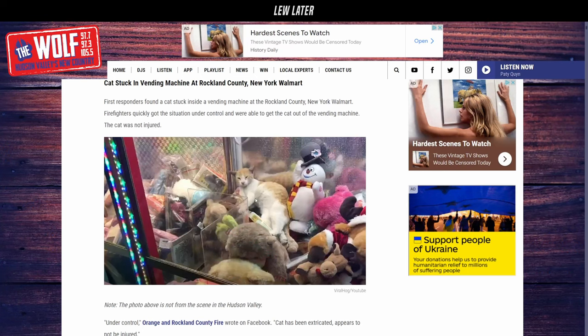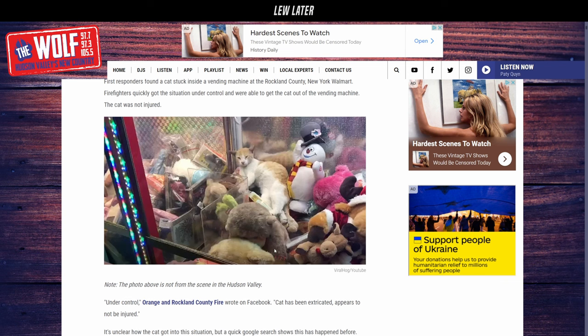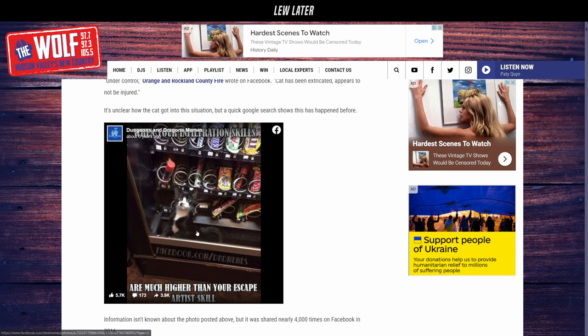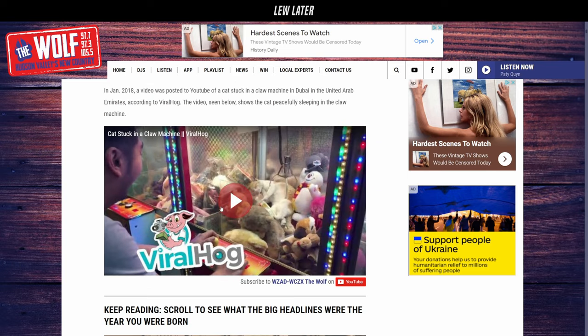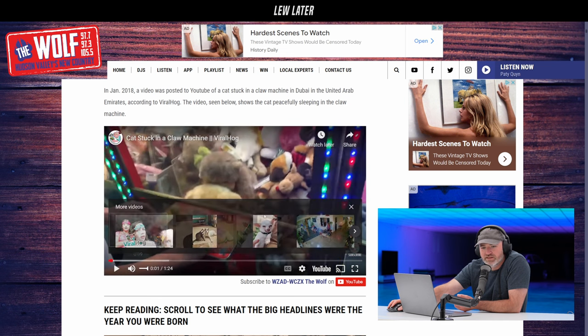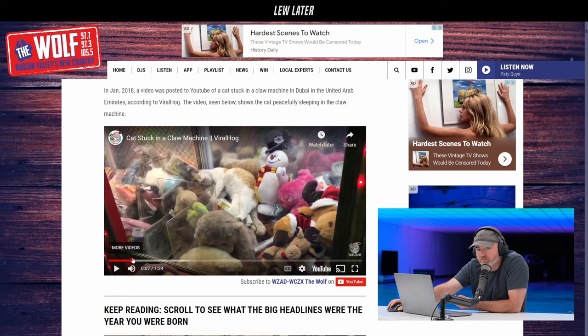However, the image that you're seeing is from a viral video clip of a separate cat being stuck in one of those vending machines where you try to win a prize with the claw. This video was in Dubai, in the United Arab Emirates — I had never seen this clip before. If you go to the video and scroll it a little bit lower... there's a cat laying there, and I don't even know at first glance if you would assume it was a live cat.